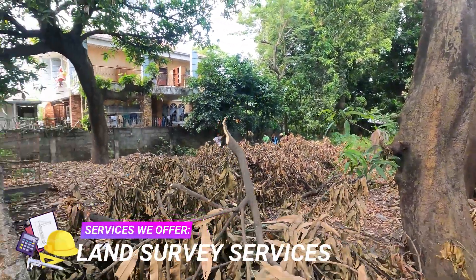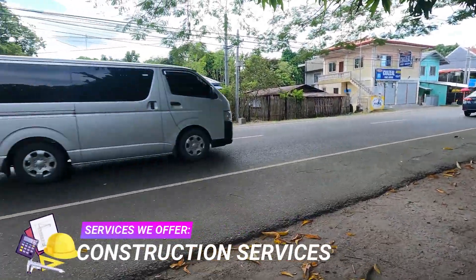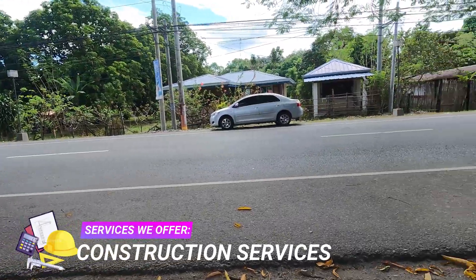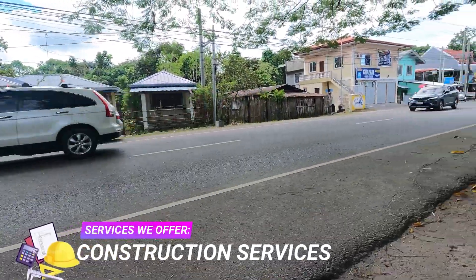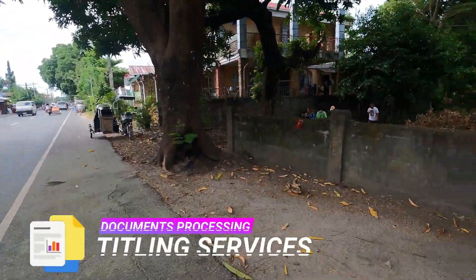Zambales Realty also offers engineering services such as relocation, subdivision, segregation, topographic, original survey, hydrographic survey, construction survey, parcelary survey, cadastral survey, and many more.